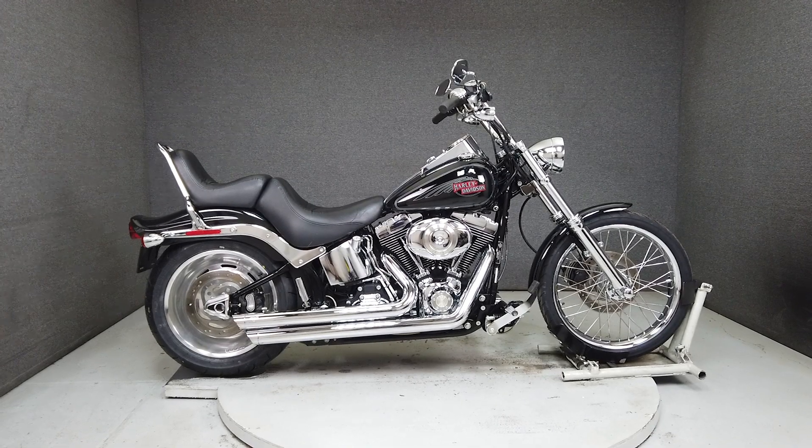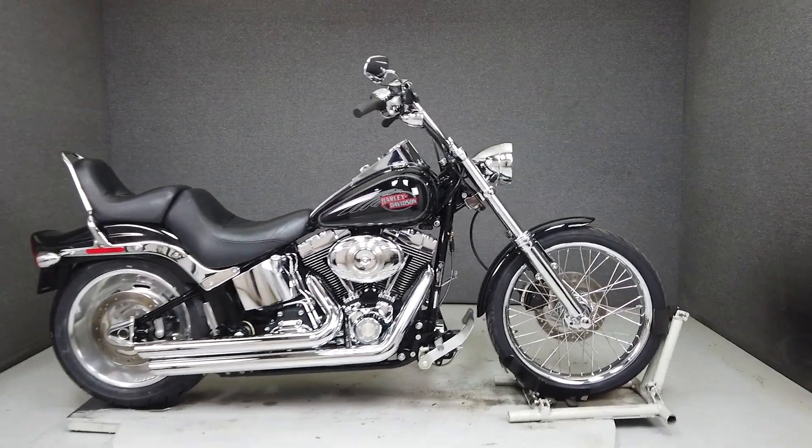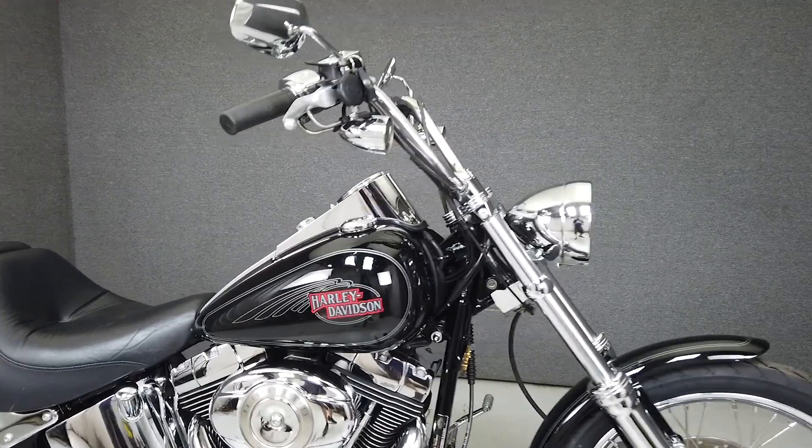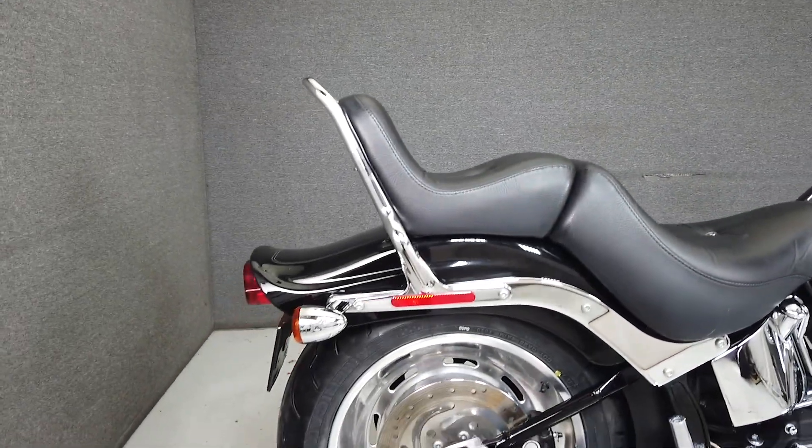Hey everyone, this is Keegan from National Powersports. This clean, one-owner 2007 Harley-Davidson Softail Custom with 15,716 miles runs and rides well and passes New Hampshire State Inspection.